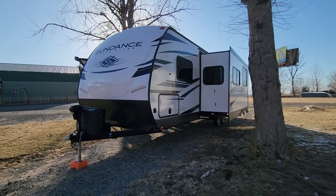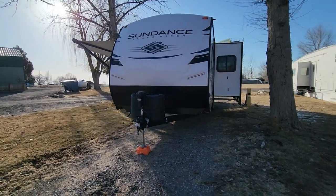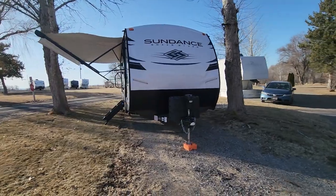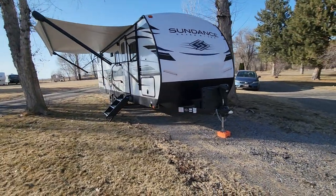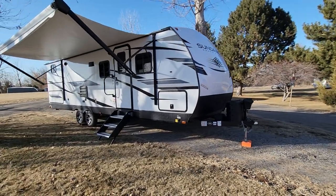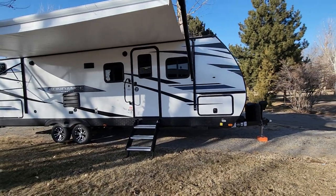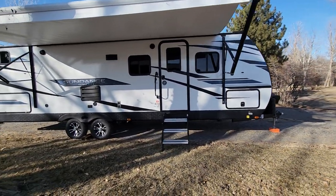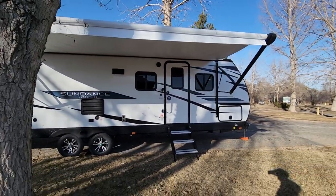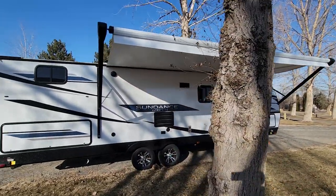Hi everyone! This is Brianna over here at Wilson's RV in Wendell, Idaho. Today we're taking a look at a brand new 2022 Heartland Sundance. This is a brand new model — it's last year's model but no one bought it and it's never been used, so it's got that brand new smell. This is their 291 QB. It's got a bunk room in the very back and a really cool layout I'm anxious to show you.